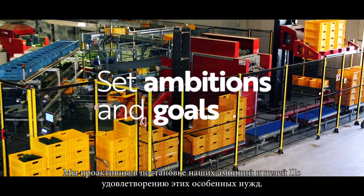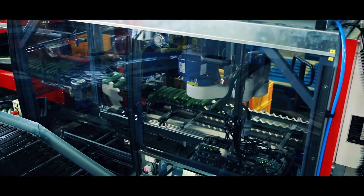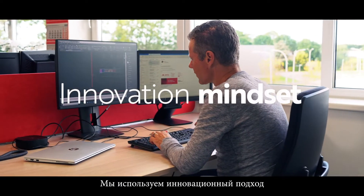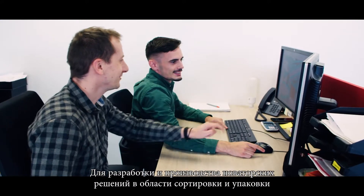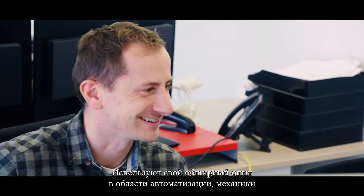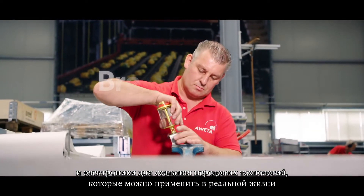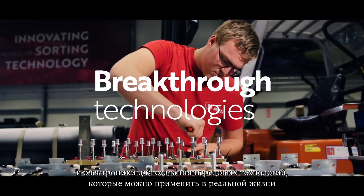We proactively set our ambitions and goals to meet these specific needs. This starts with our passionate and ambitious team. We use an innovation mindset to design and manufacture ground-breaking sorting and packaging solutions. Every day our specialists collaborate, using their extensive knowledge in automation, mechanical and electronic disciplines to create breakthrough technologies with real-world applications.